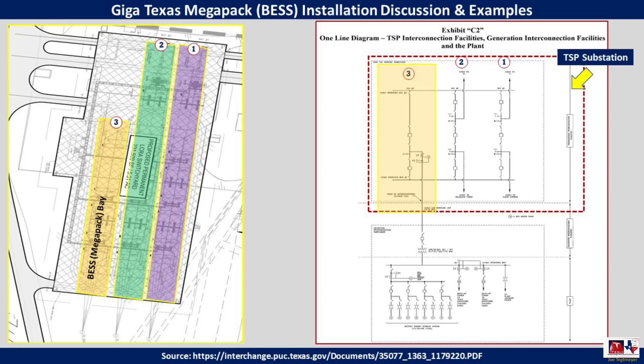This side of the electrical switch yard is nearly completed — it was the last of the construction to be completed on that switch yard. But now, as you can see in the bottom part of the right-hand side image, the battery electric storage system or Megapack site is now seeing construction. We've been seeing trenching, some conduit installation, and also conduit that reaches back to the main factory.